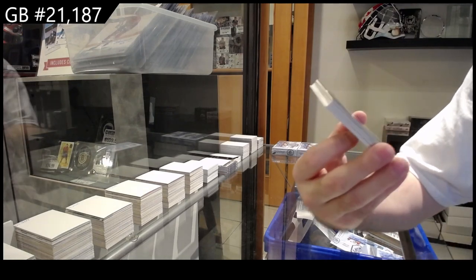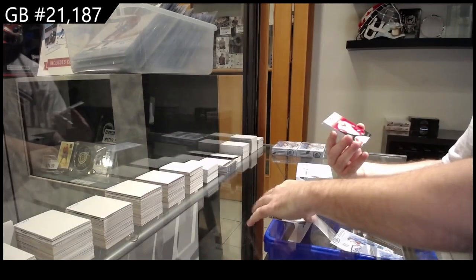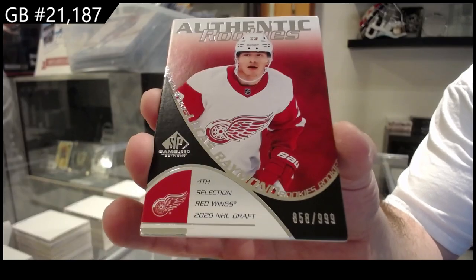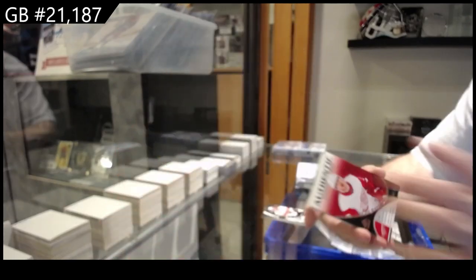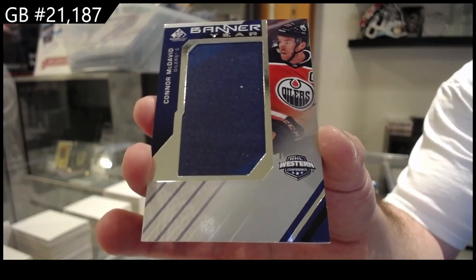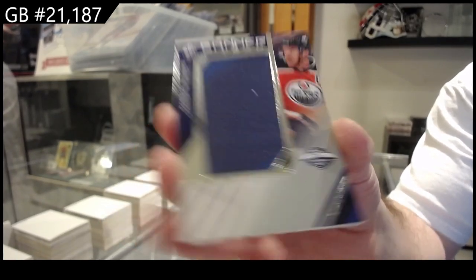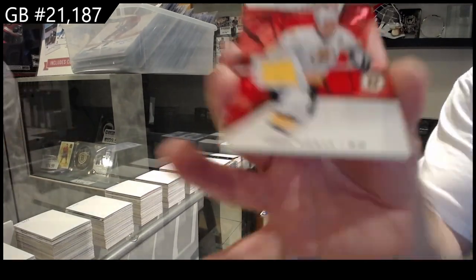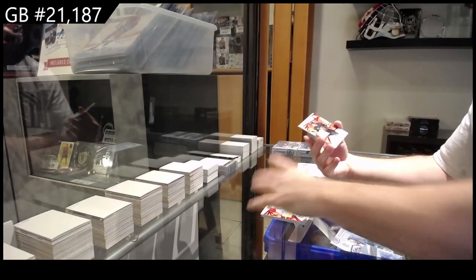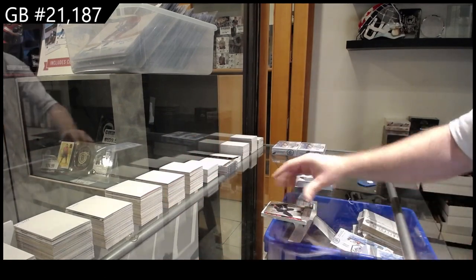We've got a $9.99, Danisenko, for the Panthers. We've got an authentic rookie $9.99 for the Red Wings — Raymond. We've got a banner year, Connor McDavid. We've got a Legends jersey of Neely for Boston. We've got a rookie jersey of Lecician for Vegas. And a Purity of Cole Lind for Seattle.